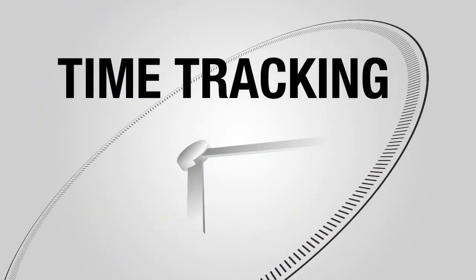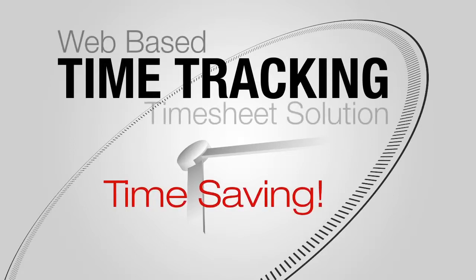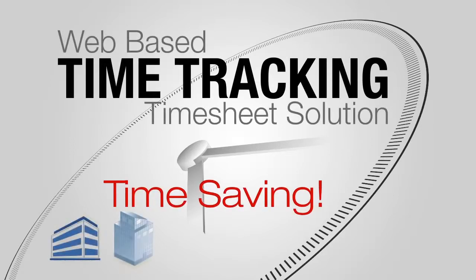So what's all the commotion about? It's about time tracking — more than just tracking. Time-saving, with a web-based timesheet solution for businesses of any size.